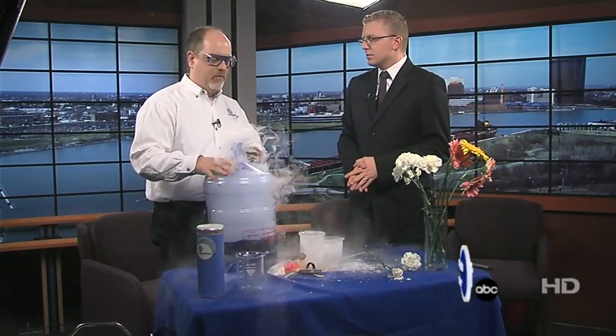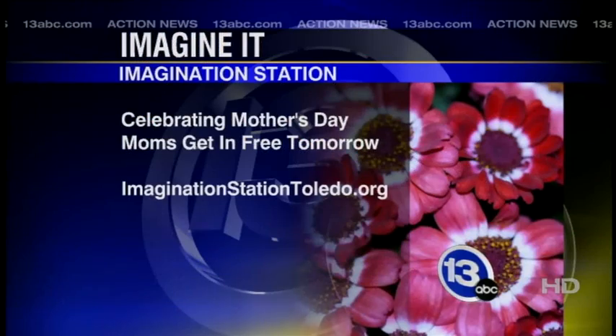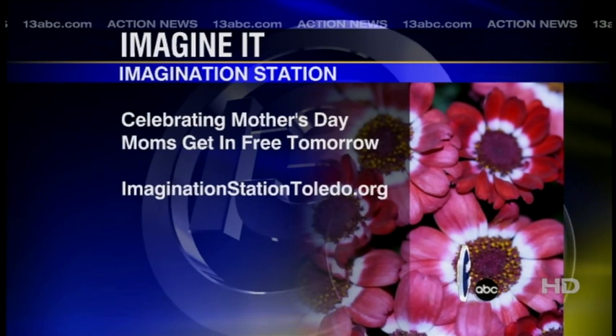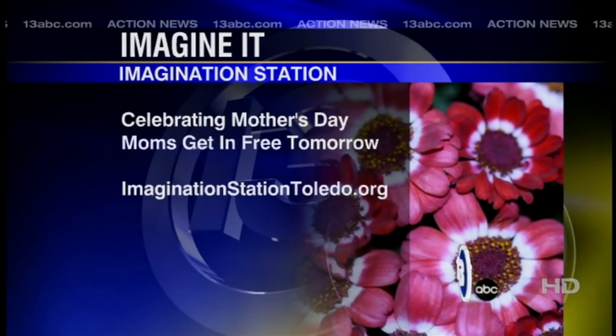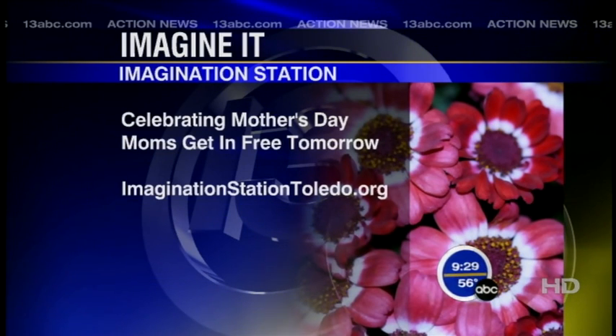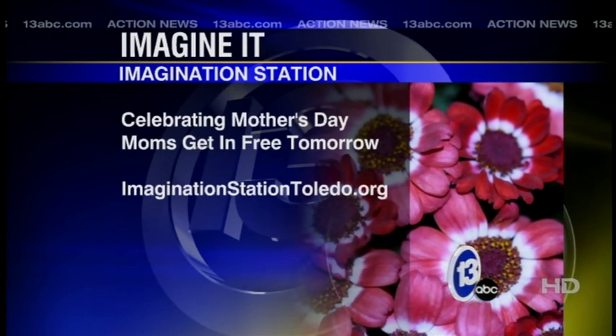Tons of cool stuff you can do with liquid nitrogen. We use it a lot in some of our demonstrations — come down and check them out. This weekend we have something really cool going on: we have some recycled bottle caps and we are making a giant mural out of different colored bottle caps. We had school groups and visitors donate over thousands of caps, and they're going to screw them right to a board and make a gigantic mural, like 12 foot by 8 foot. Thank you so much, Carl. Happy Mother's Day to all the moms out there, and stop by the Imagination Station sometime this weekend.